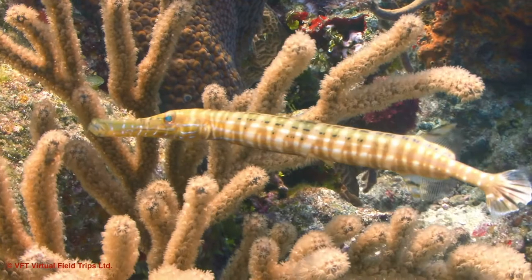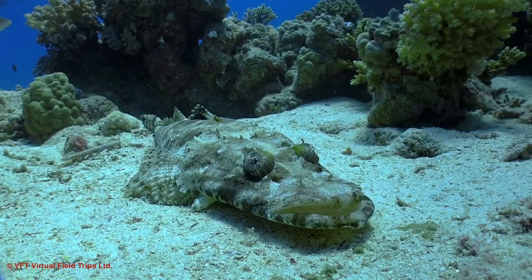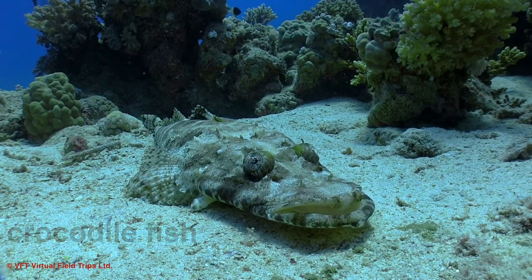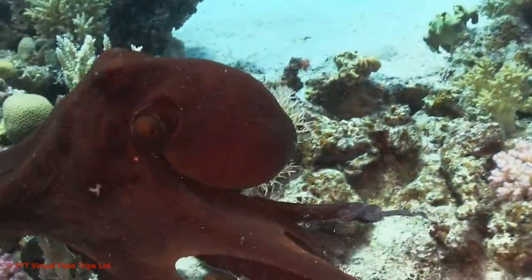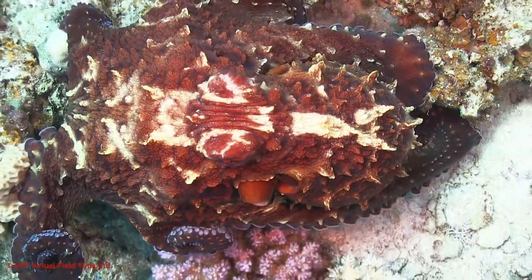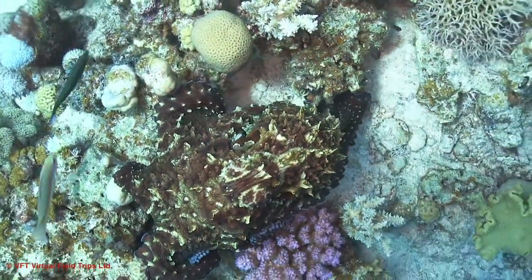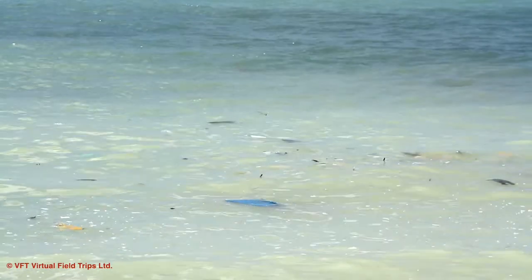Here is another master of disguise — the crocodile fish, which also blends into its surroundings. And here is one of the most dramatic examples of camouflage: watch how this octopus can change itself almost instantly to blend in with the colors around it. Instant camouflage — how's that for a superpower?